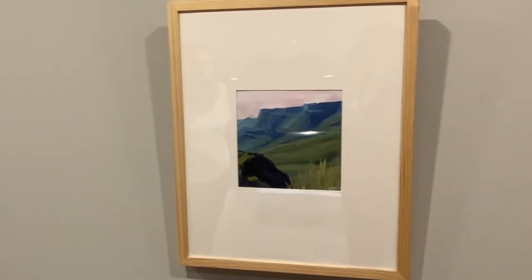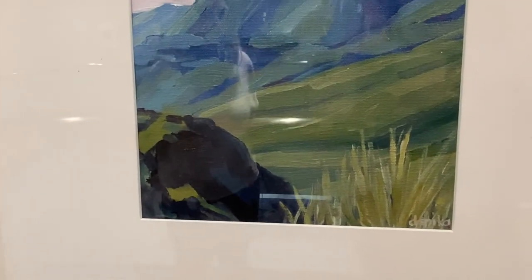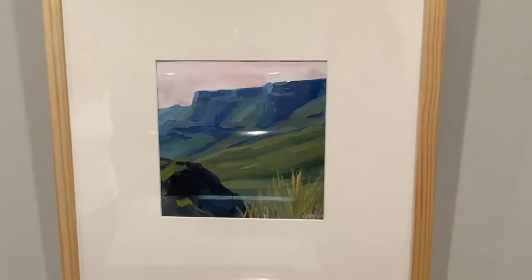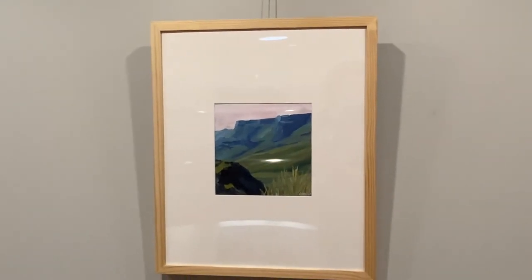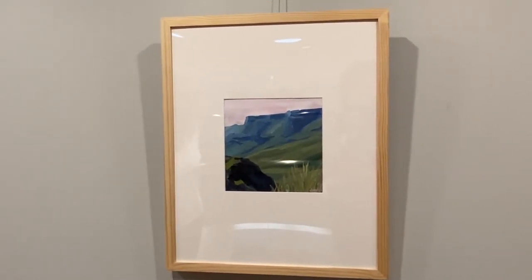This smaller study is from Big Bend National Park, on the Lost Mine Trail. I've painted this area many times — it's one place that has captured my creative interest and I kind of can't stop painting it, so this is one of many renditions of this area.